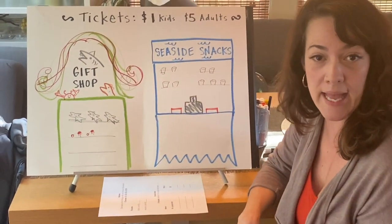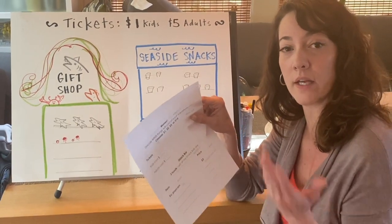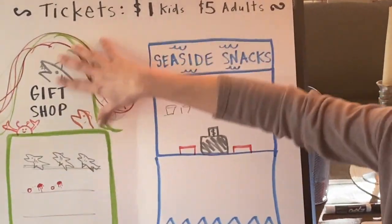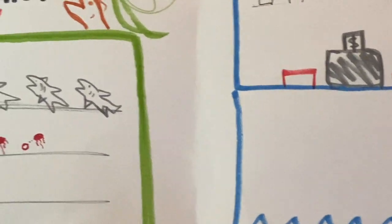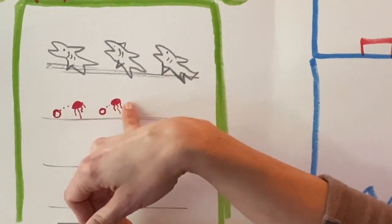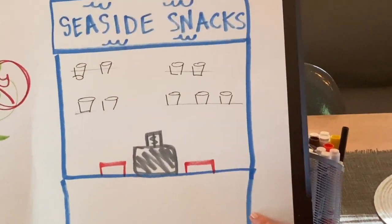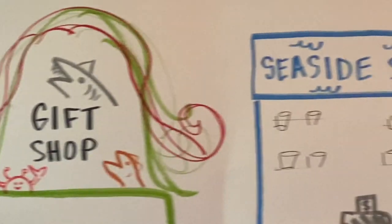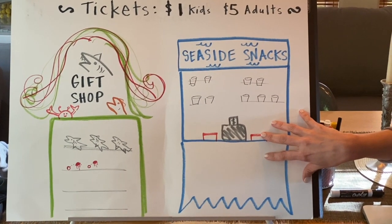I want you to spend today and part of tomorrow designing this, and then move on to pricing. At the top I wrote: tickets for my aquarium — $1 for kids, $5 for adults. I made a gift shop here. Think about what you'd have at a gift shop. I did some shark stuffies or shark puppets, and I was working on some jellyfish keychains. Get creative! Also think about what you'd sell at your snack bar and whether it has a catchy name — maybe even a slogan. Make it as inviting as you can with lots of great detail.